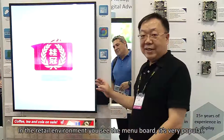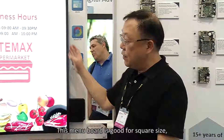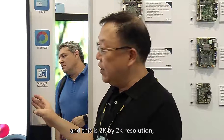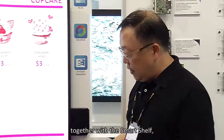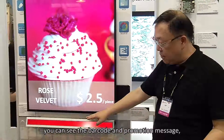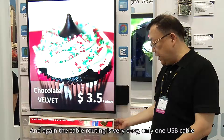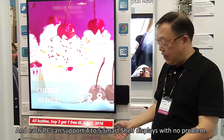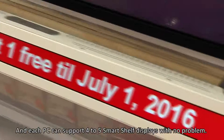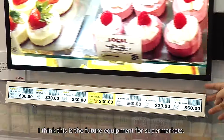In the retail environment you must see the menu board — it's very popular. This menu board is good for a square size and features a 2K by 2K resolution, so you can see very detailed wording. Together with the smart shelf, you can display barcodes, promotion messages, and instant promotion messages. Cable routing is very easy with only one USB cable, and each PC can support 4 to 5 smart shelf displays with no problem. This is the future equipment for a supermarket.